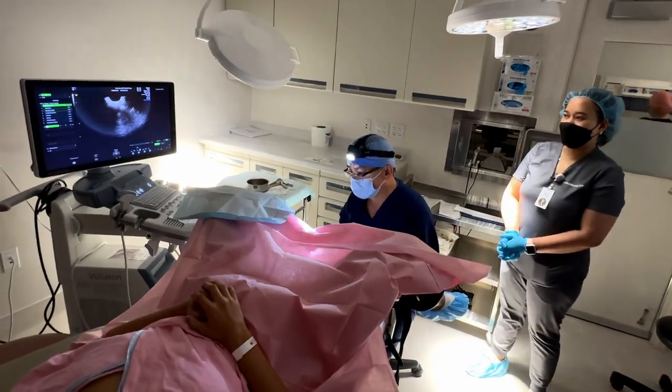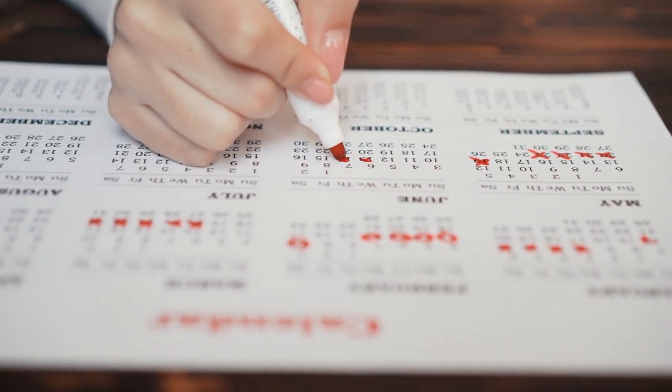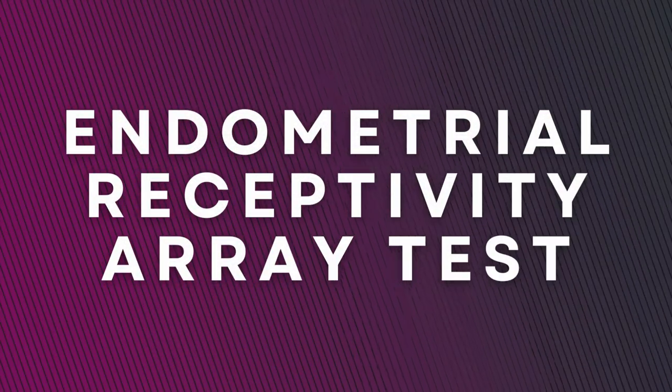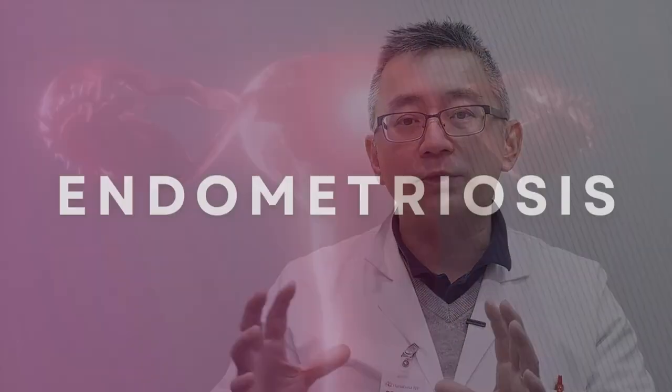Another thing that can be done is you can actually sample and test the uterus to determine whether or not it is the right timing of the transfer. This test is called the endometrial receptivity array test, or ERA, and that can give you maybe 90 to 95% corroboration that the timing is correct. And if it's not correct, the test has been shown that you can adjust it based on the results.